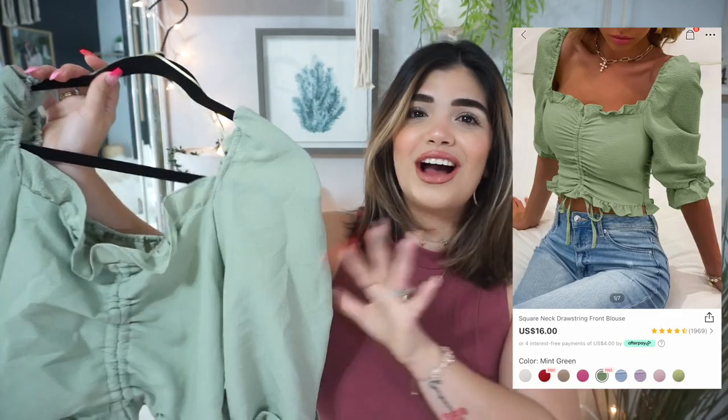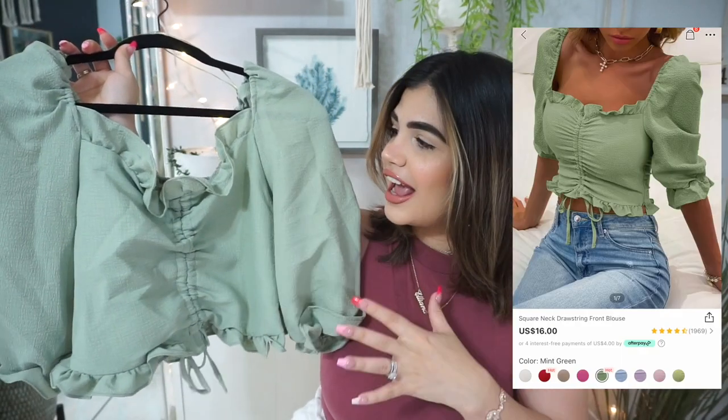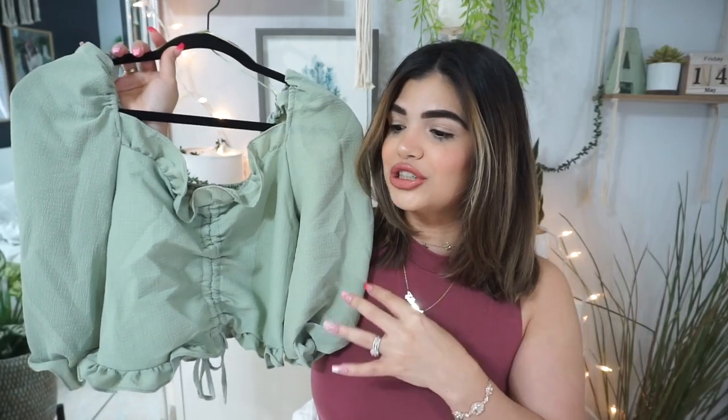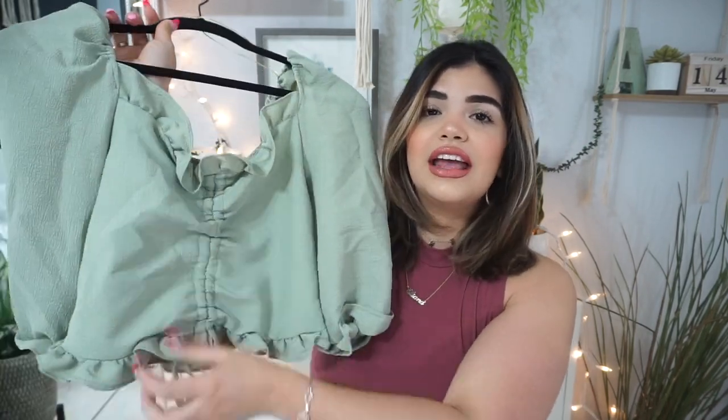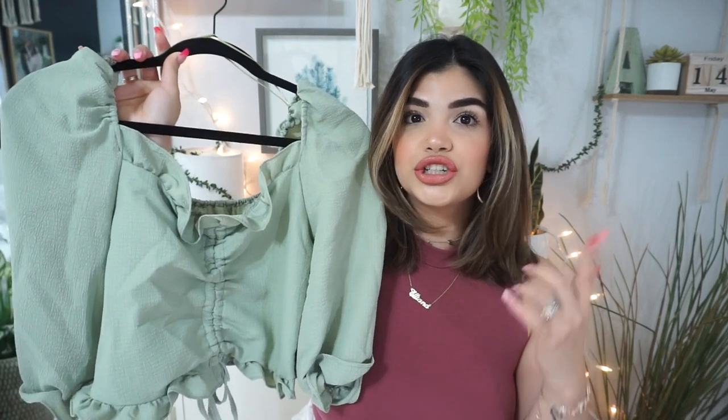The next item is something I already had in my cart before Shein even reached out to me, so of course I included it — we have a green top. This is a stunning top and I already had it in my cart because of the color. The model looked absolutely stunning and every little detail is beautiful: it has three-quarter sleeves, a little ruffle collar, ruching, and I could already tell it wasn't too cropped, which is always my favorite.